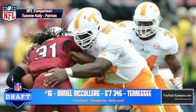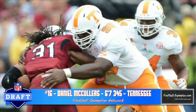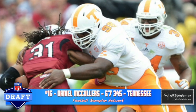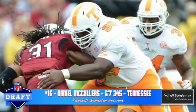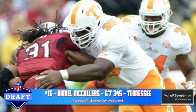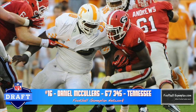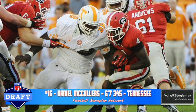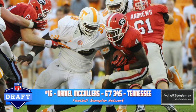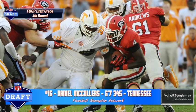Another intriguing defensive tackle prospect is Daniel McCullers out of Tennessee at 6'7", 345 pounds. He has tremendous upside — this is only his sixth season of organized football. He has good point of attack strength and he's not easy to move off the spot. But he's not explosive, and he has minimal technique and needs to play with better leverage. I think the latter two can be improved at the next level, which is why the upside is definitely there. His skill set compares to Tommy Kelly that plays for the Oakland Raiders.